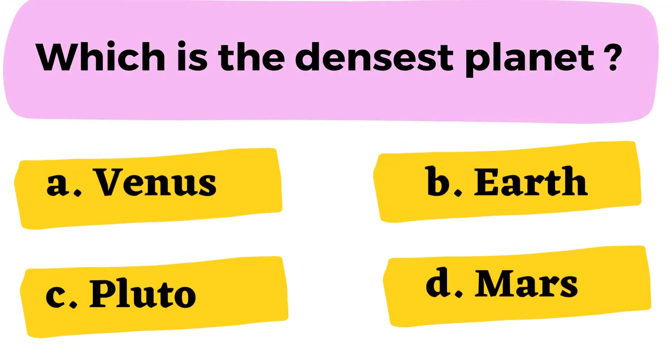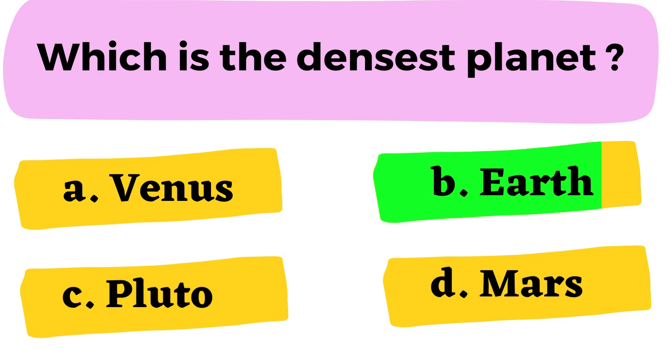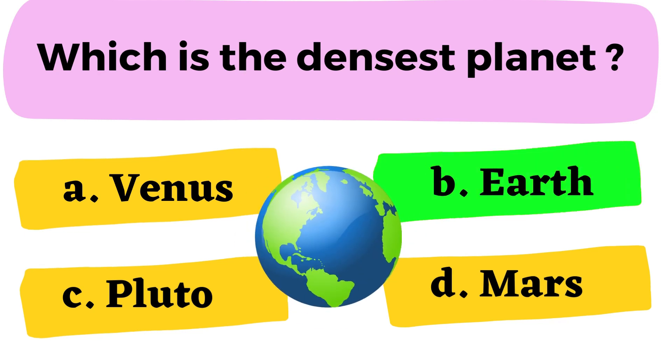Question number 12 [question text unclear]: A. Venus B. Earth C. Pluto D. Mars. The correct answer is option B. Earth.